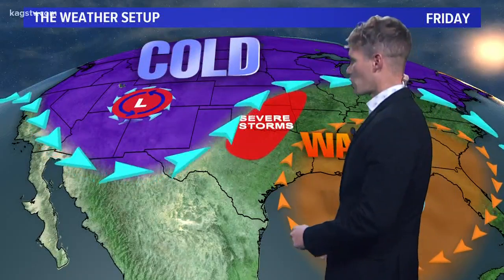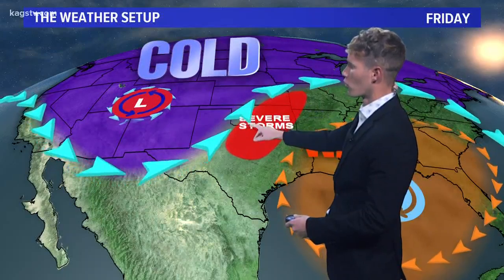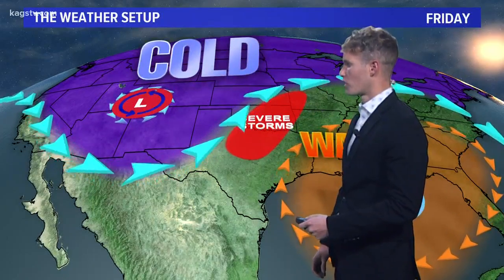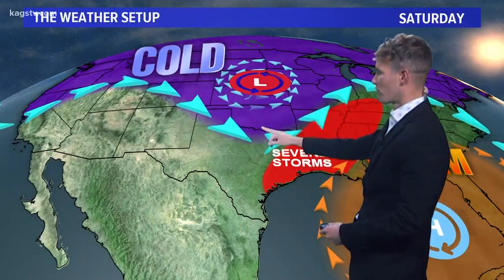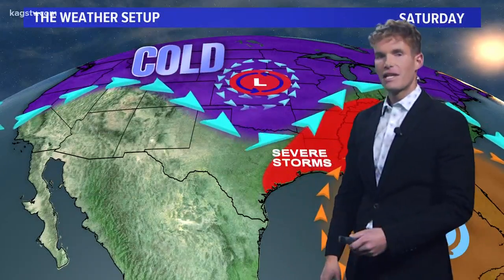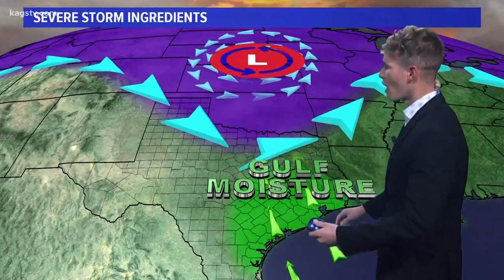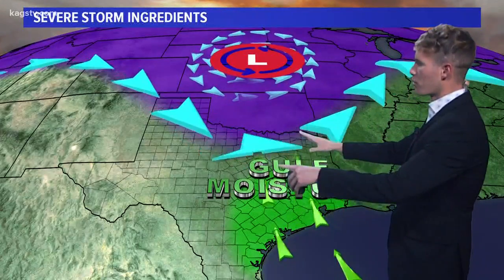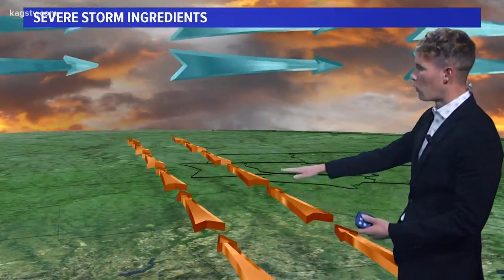We have this upper level low that's working into the four corners, and we have some pretty fast winds associated with this upper level low just to the east of it. This is what's starting to spark those storms as that cold front works its way in from the north and the west. Watch as this upper level low starts to move into the plains tomorrow afternoon — that's going to shift the focus for severe thunderstorms across the Brazos Valley.